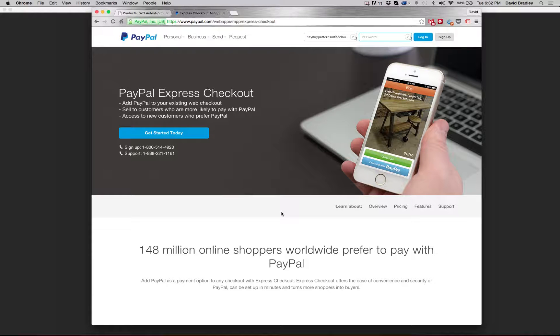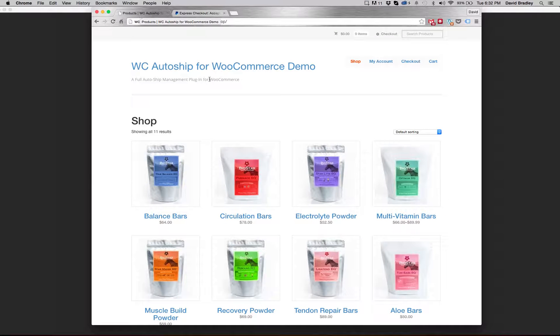Hi, this is David with Patterns in the Cloud, creators of WC AutoShip, the complete AutoShip solution for WooCommerce. Today I'm going to walk you through a PayPal Express checkout integration with WC AutoShip. That is a custom gateway integration and I will demonstrate what's different about it than your standard PayPal checkout and what's a little bit different about it than subscriptions.